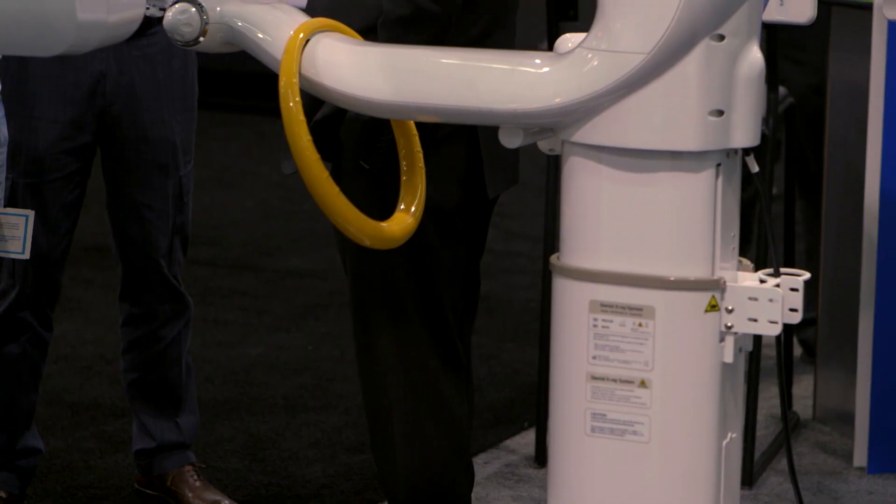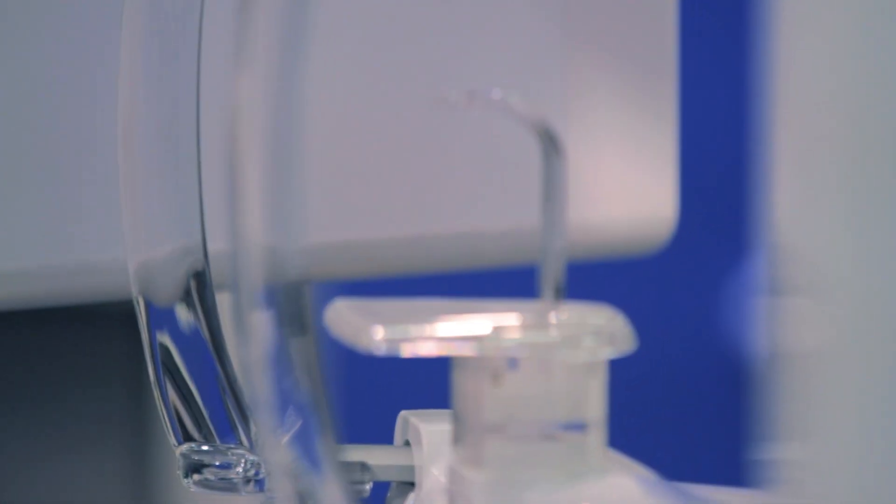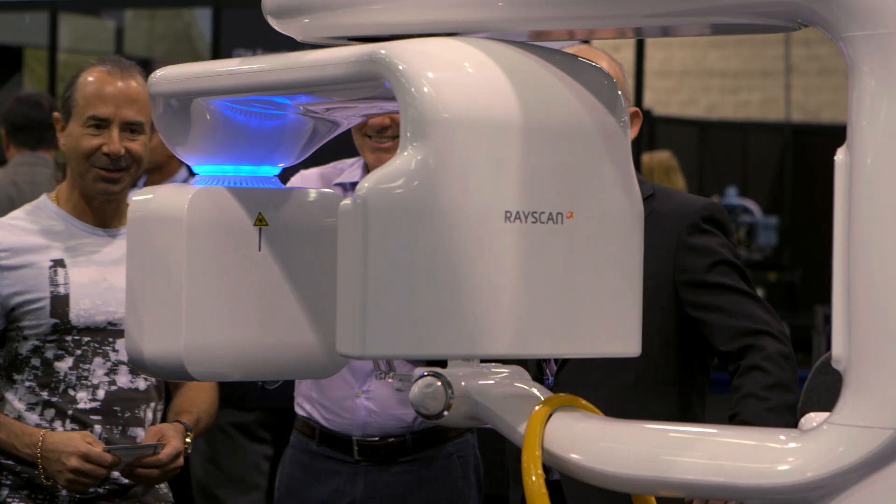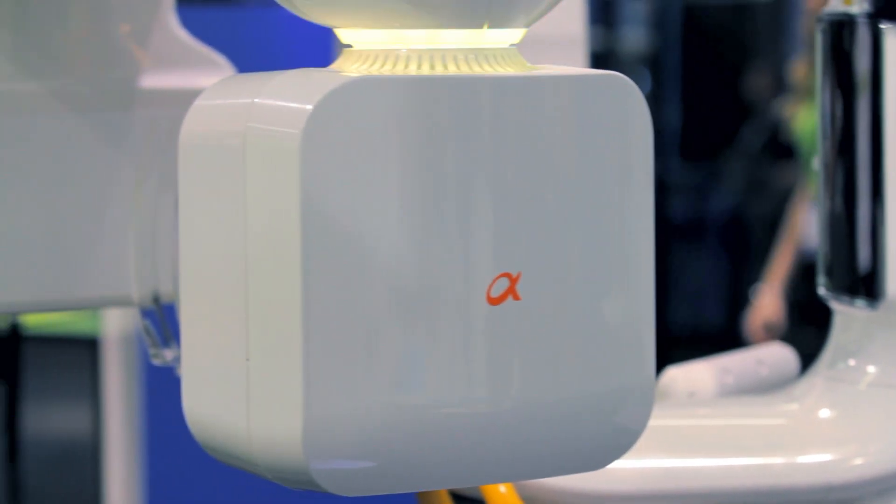When you look at the machine, it right away doesn't look like any other type of extra-oral digital imaging machine. It's a very slender, well-designed unit. By the way, it has won a couple of international design awards for its design.